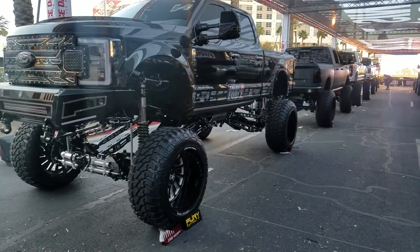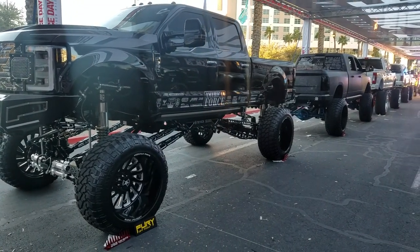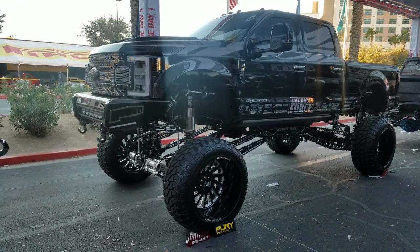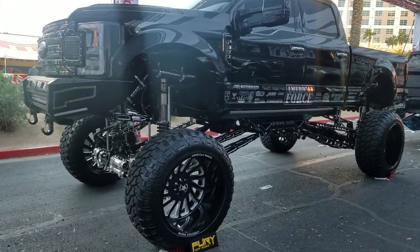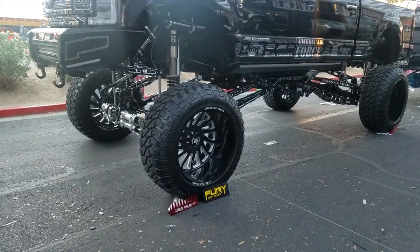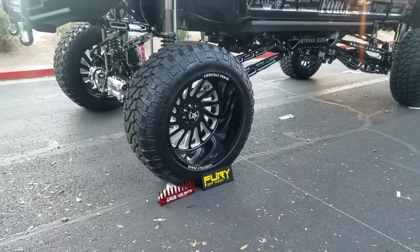Right now we're looking at some 26 inch American Force custom painted wheels for F350. Lifted, awesome looking wheel. We are in South Florida with American Force. Get them to you fast at the best prices you can find anywhere. Call us for your next pair.